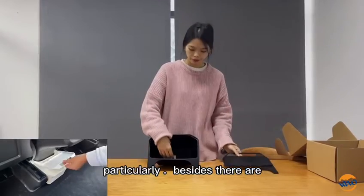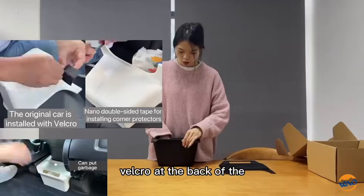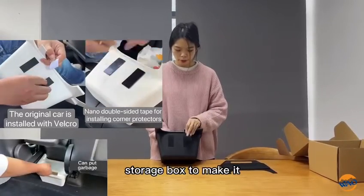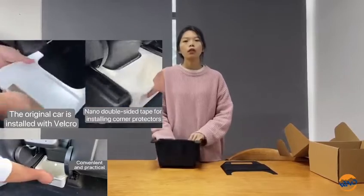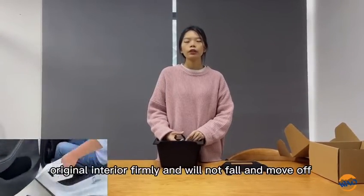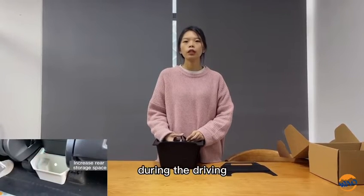Besides, there are clips on the back of the storybooks to fix the original interior firmly, and it will not fall or move during driving.